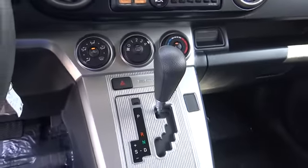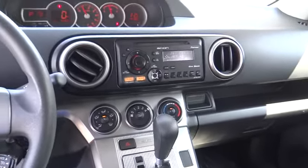Tachometer, front bucket seat, rear window wiper, tilt steering wheel, front reading lamp, driver vanity mirror, passenger vanity mirror. Come see the car for yourself.